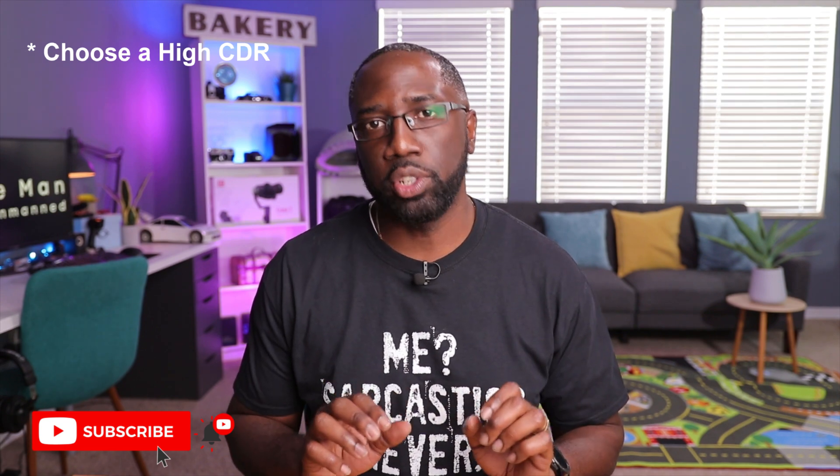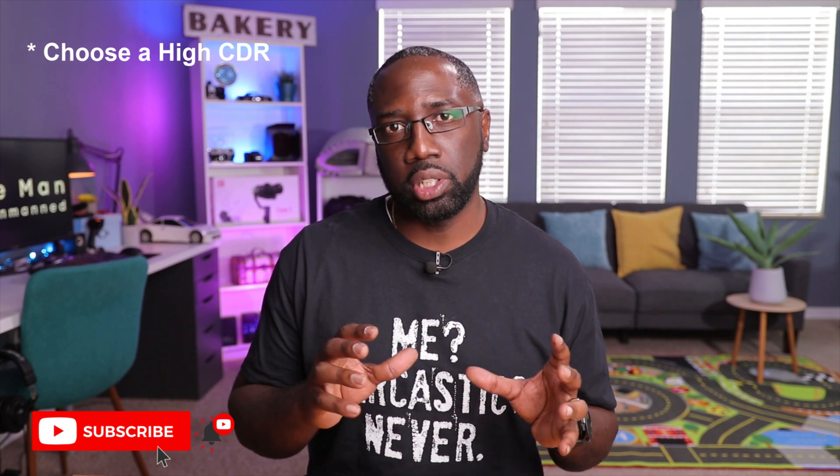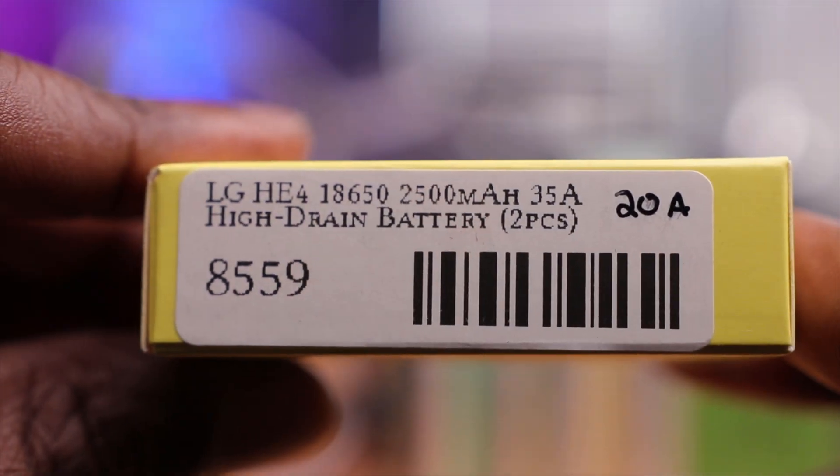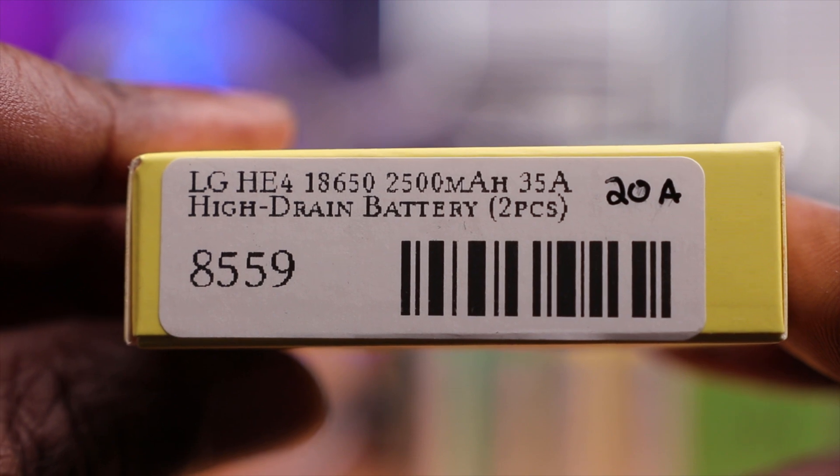The second thing to look for is your CDR — continuous discharge rate — which is equally, if not more, important than capacity. It determines how much current can flow in or out of the battery. This Panasonic with 3400mAh has a low CDR of around 4.9 to 5 amps of output, while this other battery with 2500mAh has a CDR of 20 amps. For a radio like this one with no moving parts, 5 amps is more than adequate to run it.